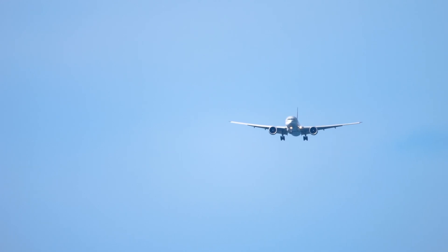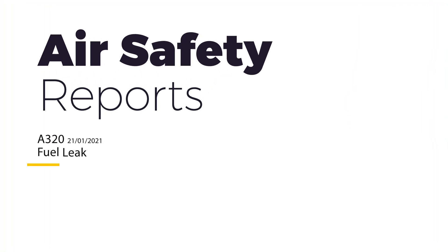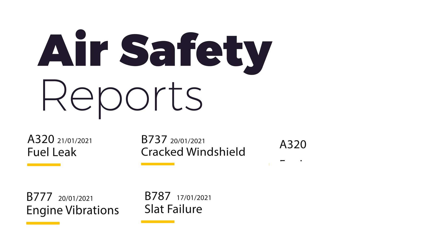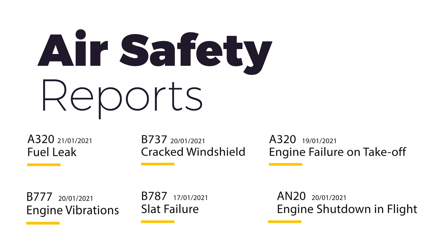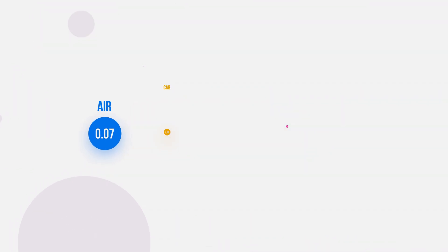Have you ever wondered what happens in the flight deck when there is a technical problem? Every day there are multiple reports from all over the world of aircraft malfunctions and other occurrences which never make it into the main newspapers. System failures and other malfunctions do happen on a regular basis, but that doesn't mean that aviation is unsafe. On the contrary, statistics show that aviation is the safest means of transport and a lot of effort is put into making it even safer. In the center of safety are the pilots and the set of strict procedures they follow in contingency scenarios. Let's have a look at some of them.